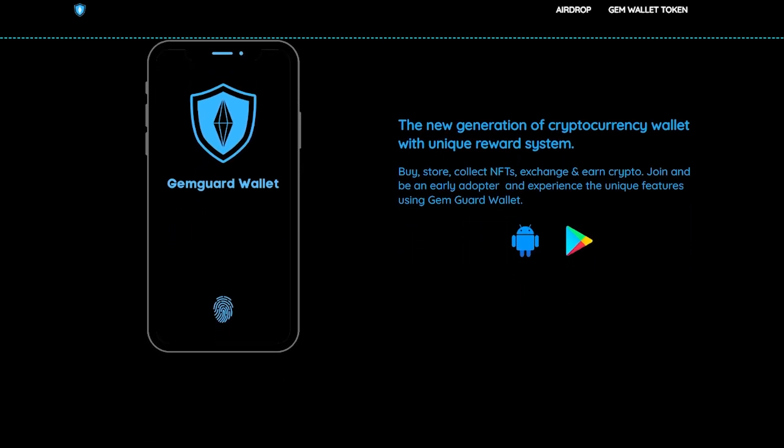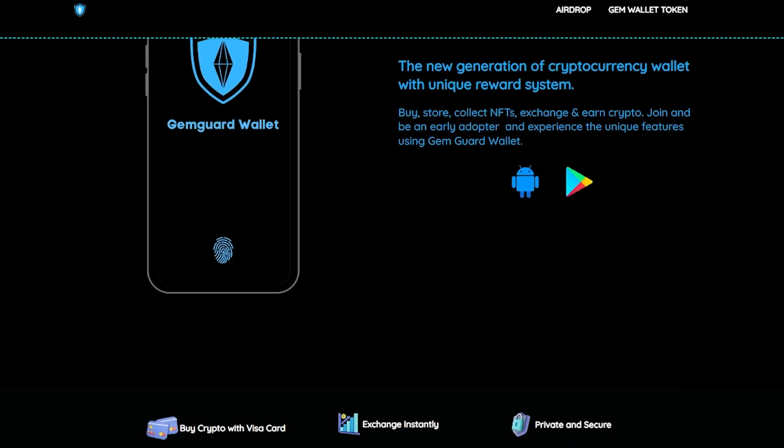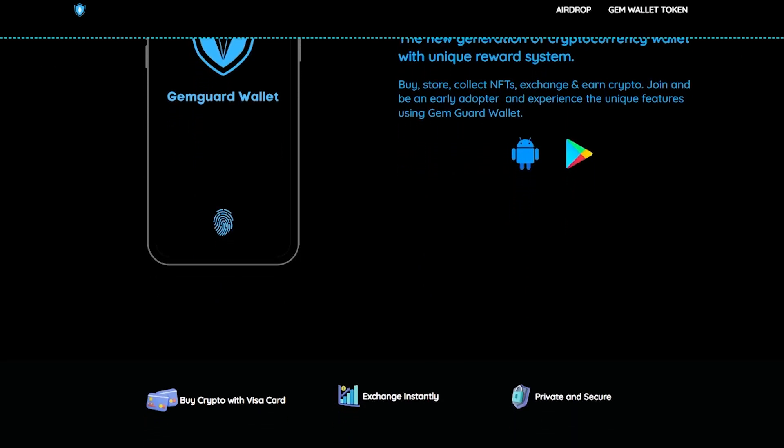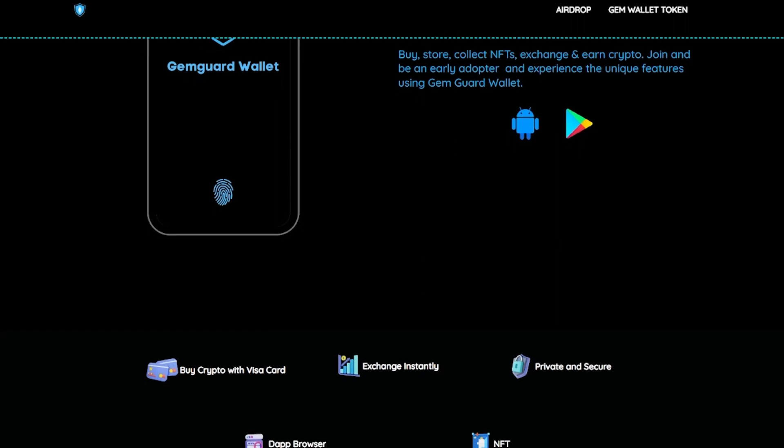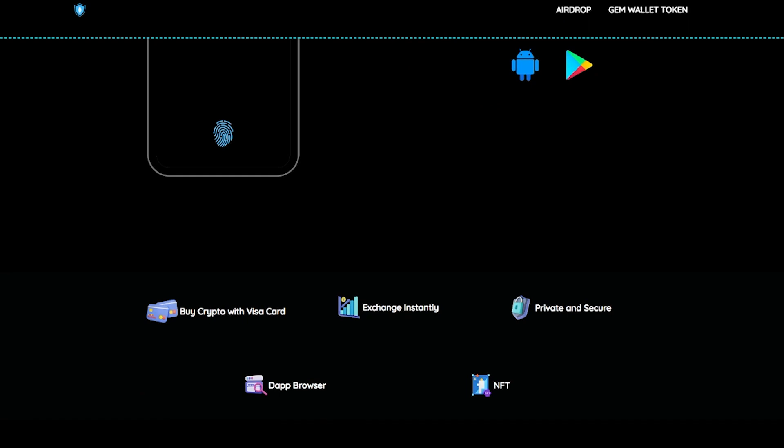The new generation of cryptocurrency wallet with a unique reward system — buy, store, collect NFTs, exchange and earn crypto. Join and be an early adopter and experience the unique features using GemGuard wallet.